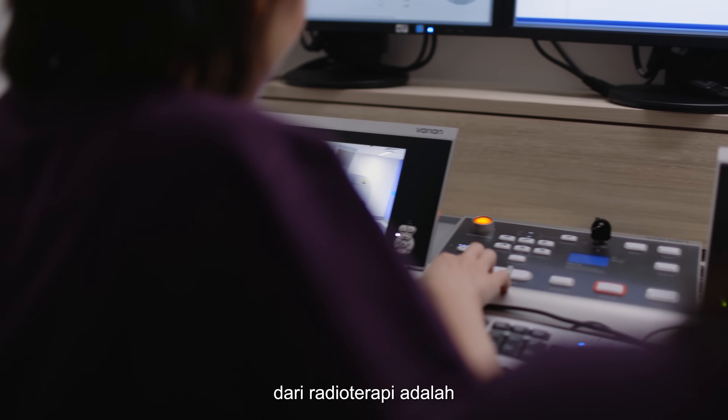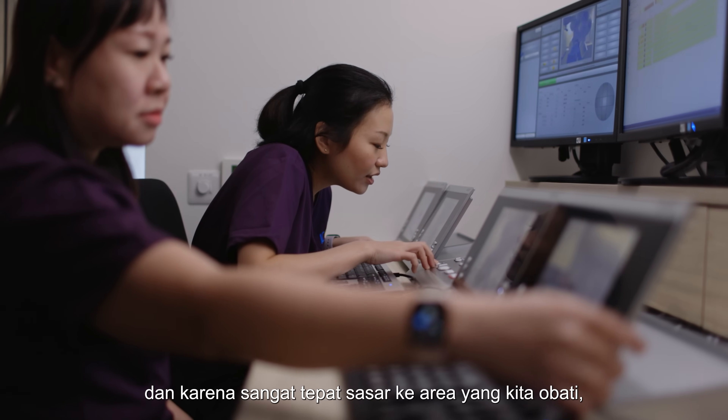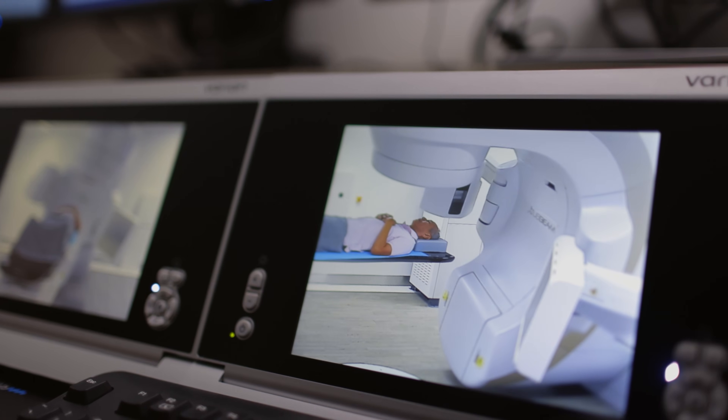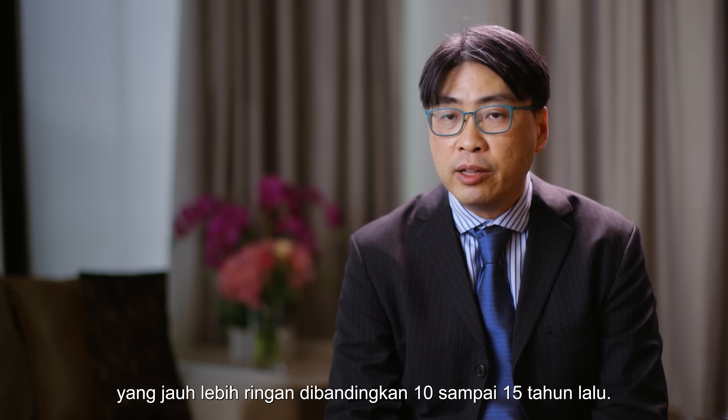One of the advantages of radiotherapy is our machines are getting better and better, and because it's so targeted to where we are treating, in general, our patients experience a much easier side effect profile compared with 10 to 15 years ago.